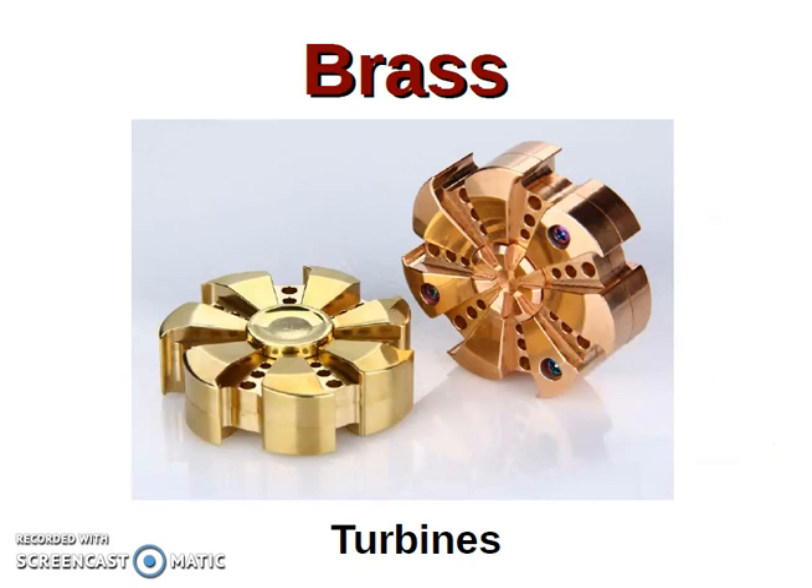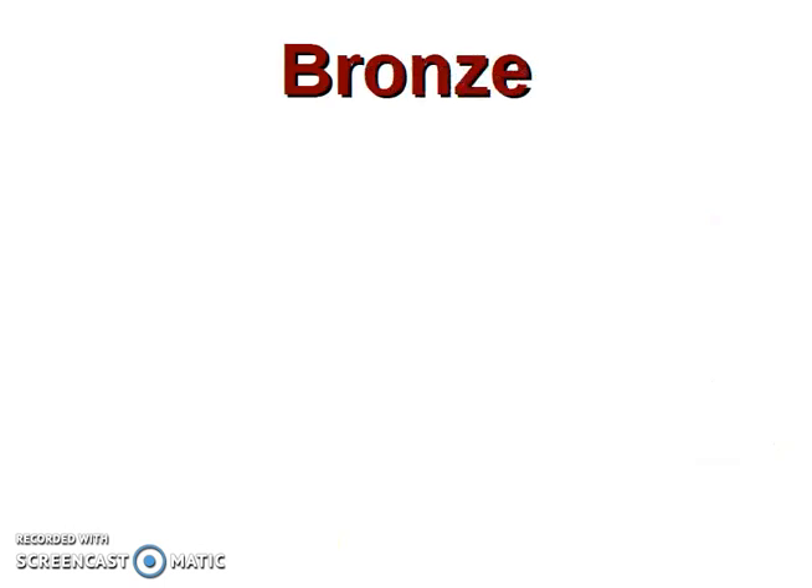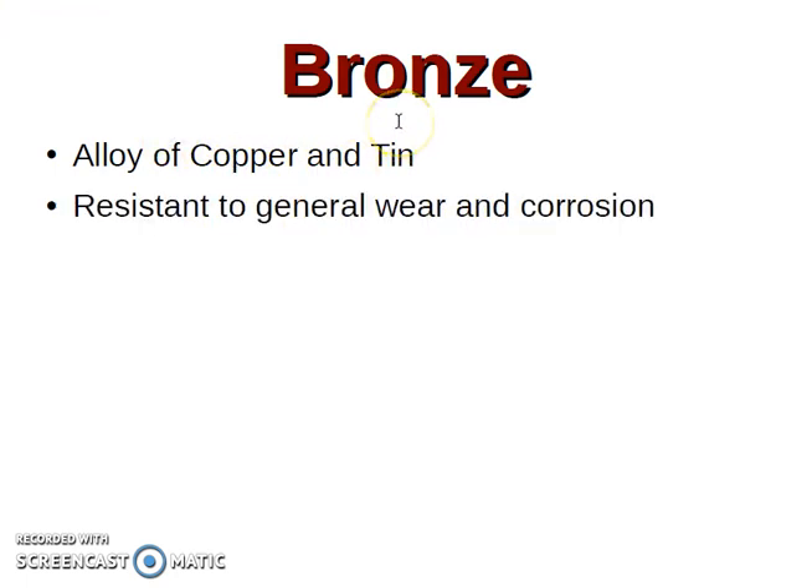Turbines. Bronze — it is an alloy of copper and tin. It is very resistant to general wear and corrosion.